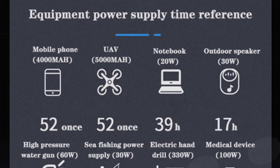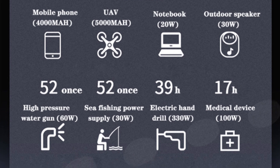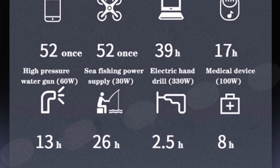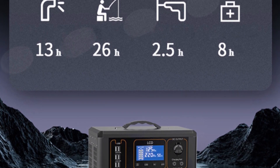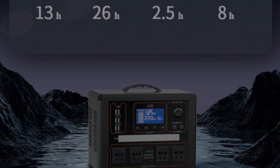In summary, the Lopti Power Station is a reliable, portable powerhouse catering to your power needs. Whether you're out in the wild craving outdoor adventures or dealing with unexpected power outages, this device has got your back.